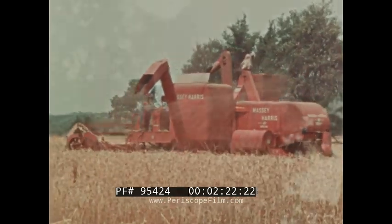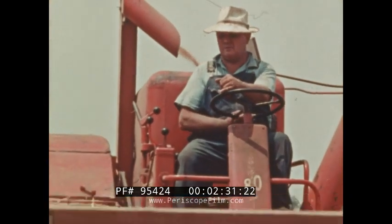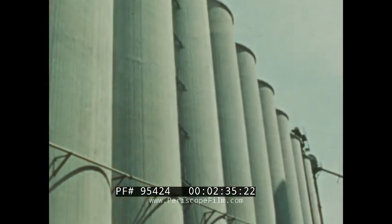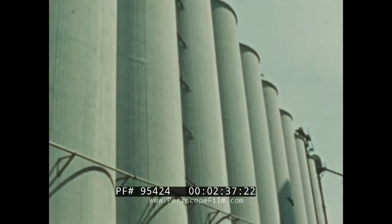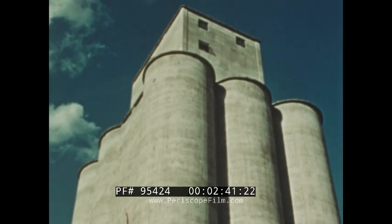When the storage bin on the combine is full, the wheat is emptied out into a truck, which will haul it away. When all his wheat is harvested, the farmer sells it to a grain elevator or mill, where it is stored until needed or made into flour.